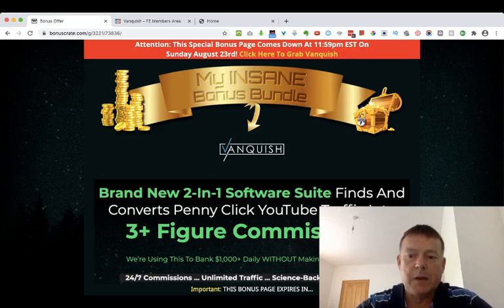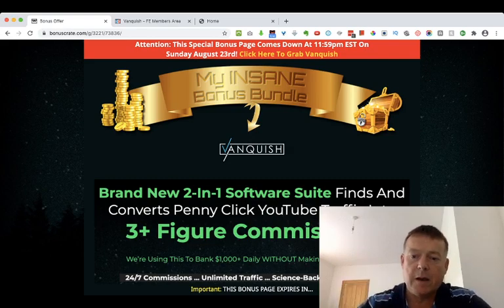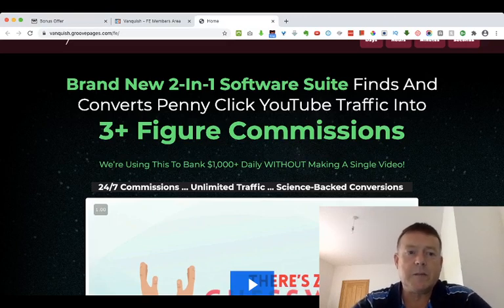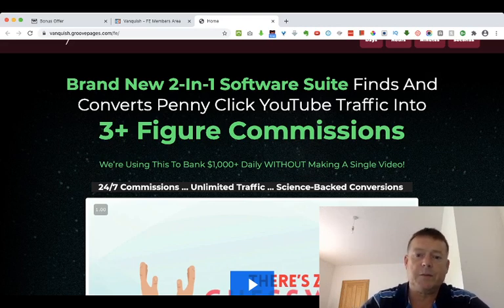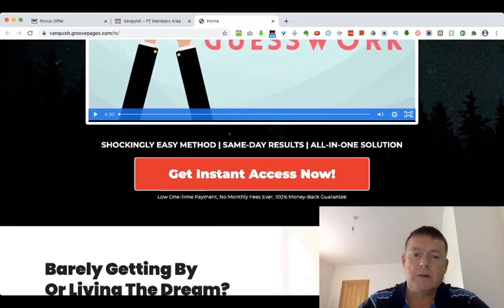Here I am on my bonus page. If you'd like to pick up a copy of Vanquish today through my link and all my bonuses, you can click the link in the description below this YouTube video and then click any of these red buttons, which will take you to the sales page. The headline on the sales page reads: 'Brand new two-in-one software suite finds and converts penny click YouTube traffic into three-plus figure commissions, banking $1,000-plus daily without making a single video.' There's also an introductory video on the sales page.